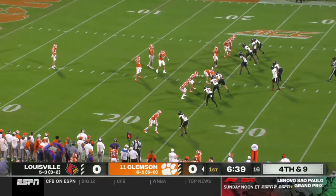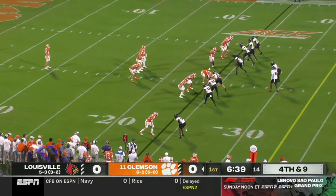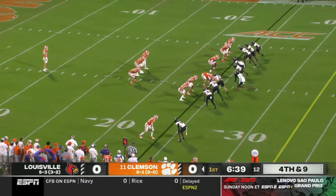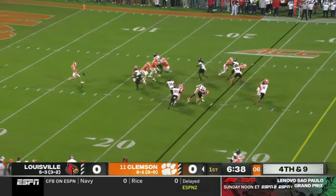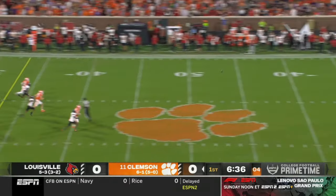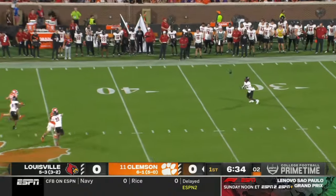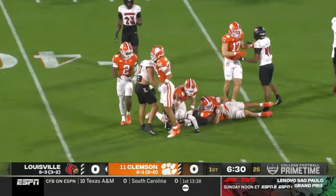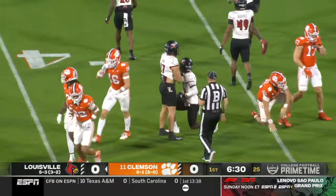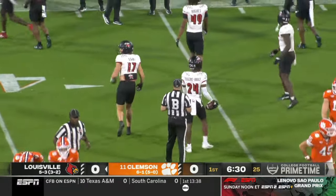That's as good of a start as you could hope for Louisville's defense. Aiden Swanson with a line drive — Huggins-Bruce fields the charity hop, gets bottled up, nowhere to go. Still good field position though for Louisville — they'll start at their own 37.